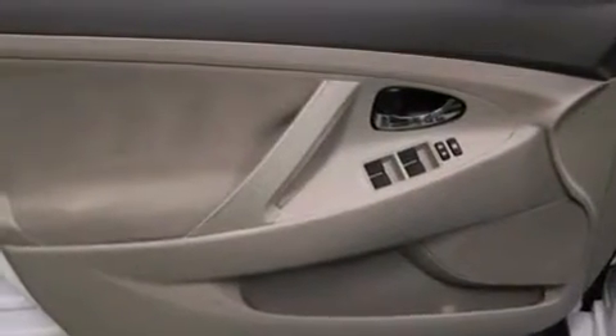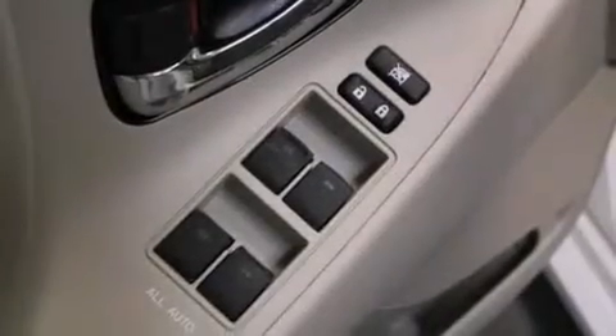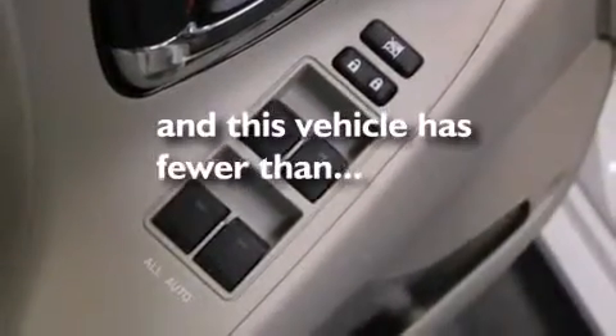Additional features include a multi-function display, air conditioning, and a split folding rear seat. This vehicle has less than 24,000 miles.